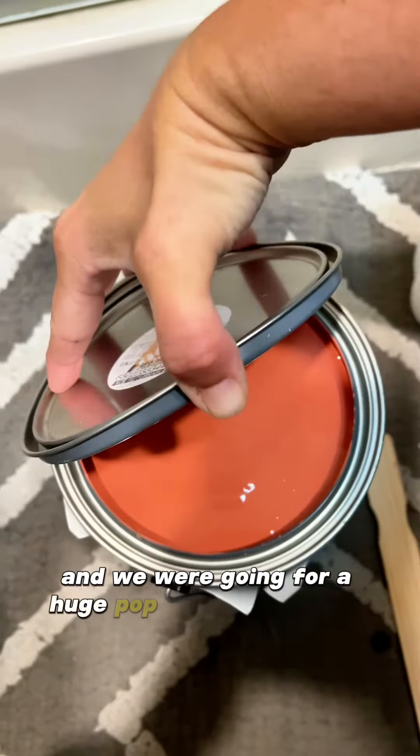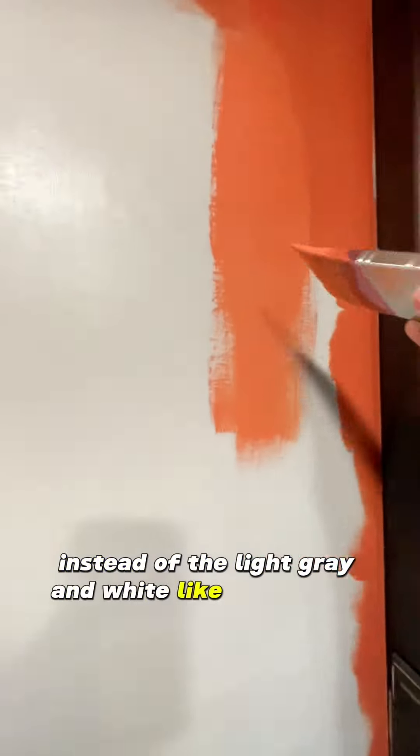We were going for a huge pop of color this time instead of the light gray and white like we're used to.